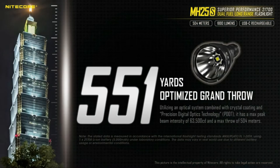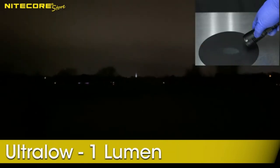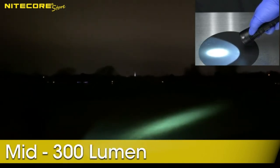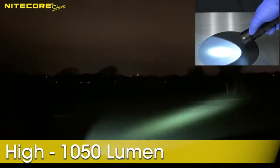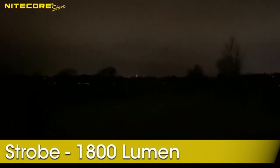The MH25S produces an impressive brightness of up to 1,800 lumens. Switch between five different brightness settings and three distinct modes, including SOS, strobe, and beacon. It's perfect for low-light circumstances and is compact enough for everyday use. It's the most powerful long-throw tactical flashlight, able to throw over 551 yards with a beam intensity of 63,500 candelas.